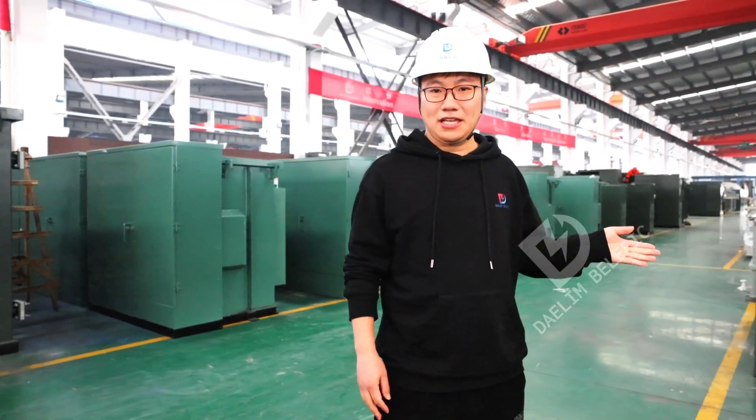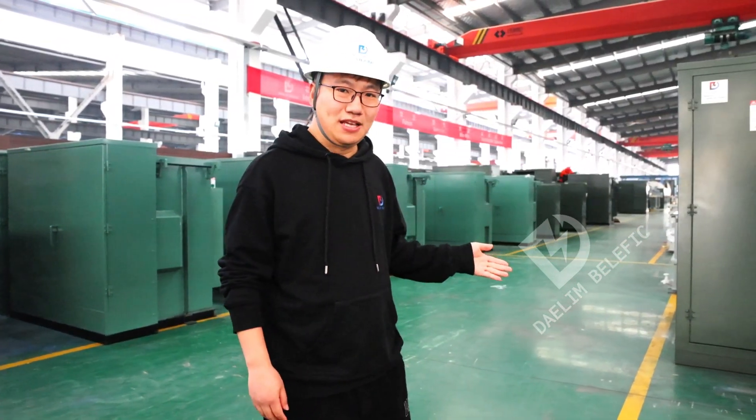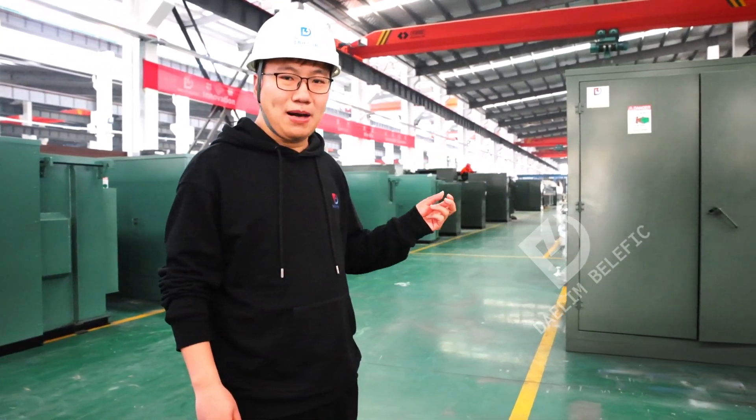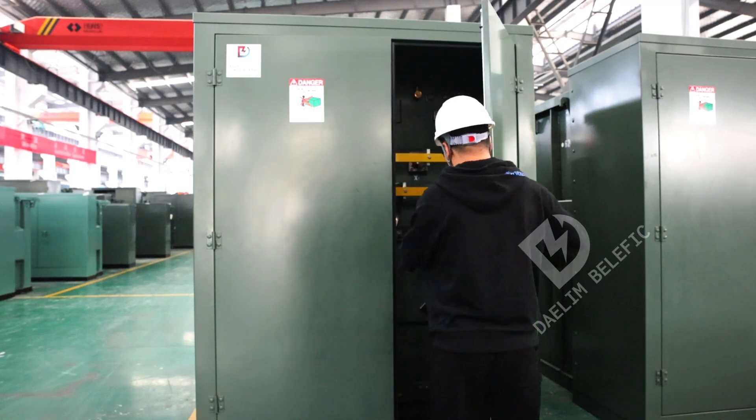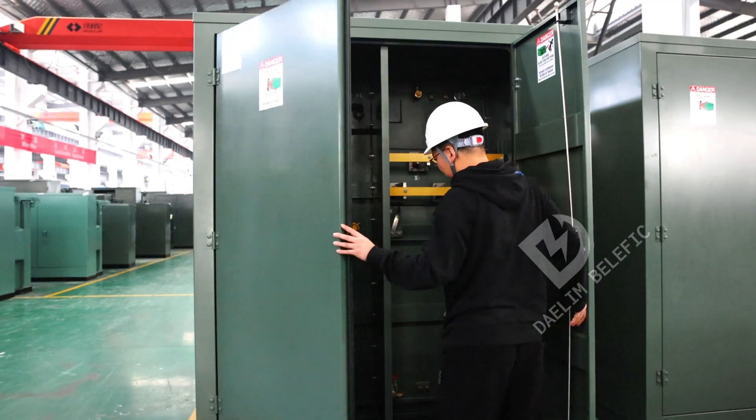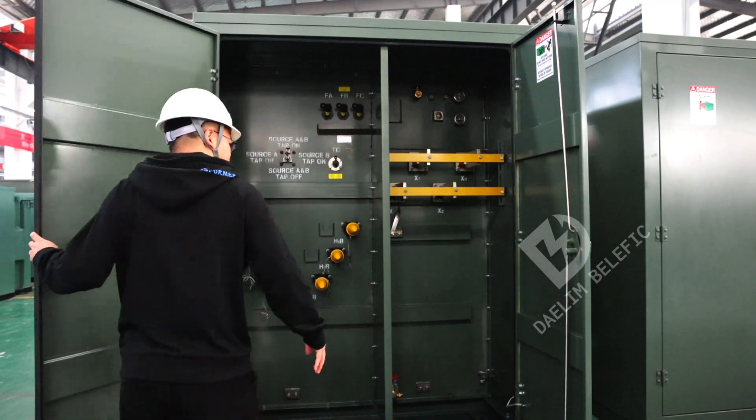We have a bunch of 10 pad-mounted transformers ready to ship to the United States for Bitcoin mining. These transformers are designed and manufactured in full compliance with IEEE standards.